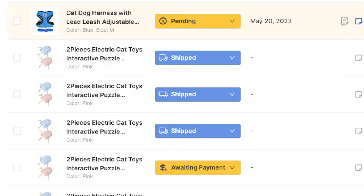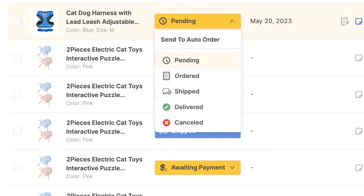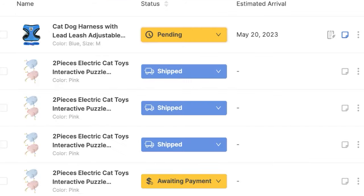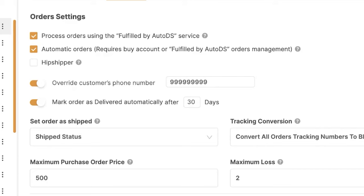If you'd like orders to come in with pending status so you can check them and send to auto order yourself, just leave the automatic orders part unchecked — only check in process orders using the Fulfilled by AutoDS service. But if you do have automatic orders checked in, then every time an order comes in it will get sent to auto order automatically, so your order will be fulfilled even when you're away from your computer, traveling, or sleeping. This means all of your customers will get their packages much quicker.